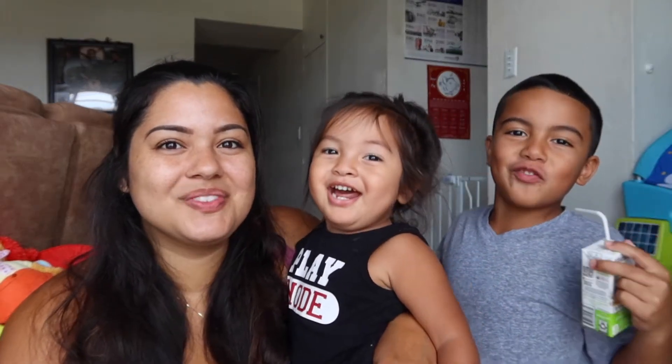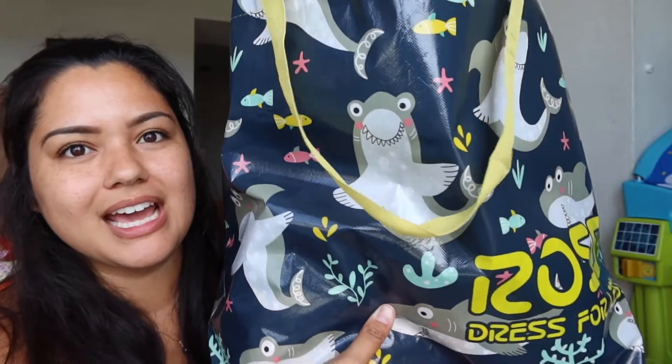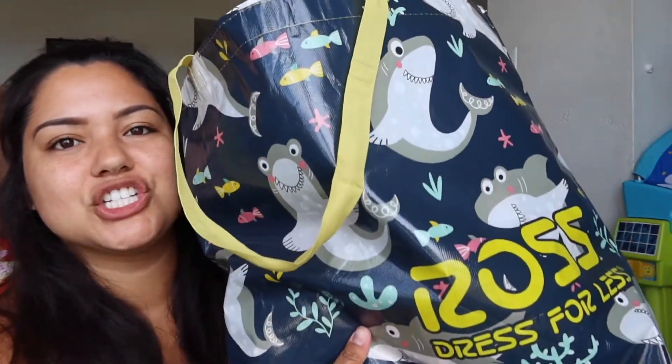Baby stuff! Ready to share? When I tell you it's a huge haul, I'm not exaggerating. Look at this — this bag is packed. Look how cute this bag is, by the way. My son picked it out because it has sharks on it, like baby sharks. He's obsessed. So we got this bag packed and we also got this bin packed full of stuff. We're going to start off with this bag. First of all, the bag itself — you have to pay for that. I think it's like 99 cents or a dollar.